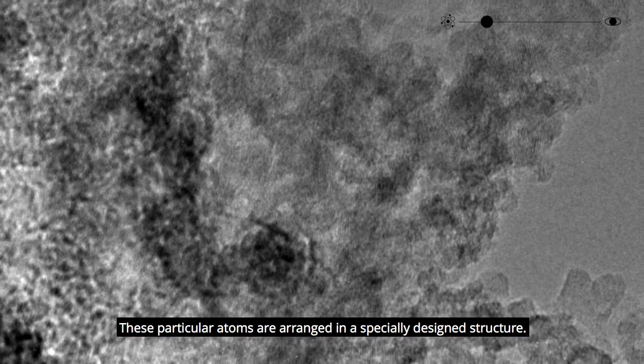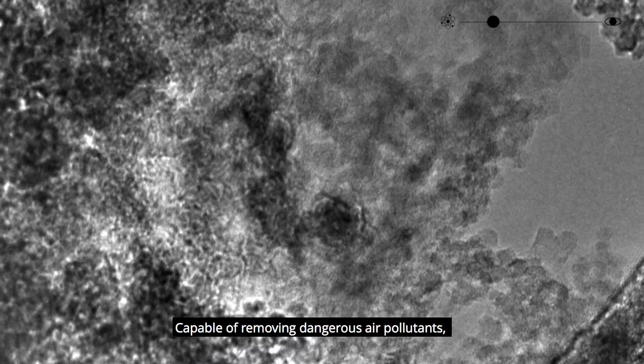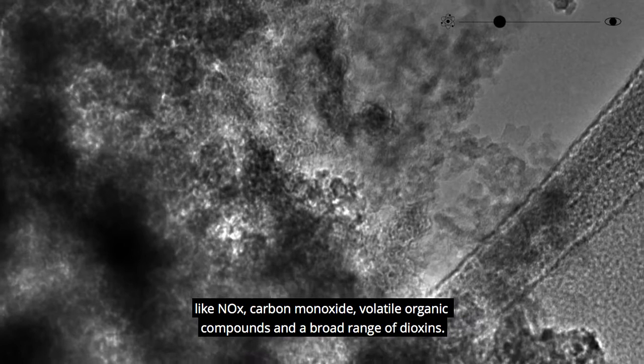These particular atoms are arranged in a specially designed structure. They are fragments of a catalyst, capable of removing dangerous air pollutants like NOx, carbon monoxide, volatile organic compounds, and a broad range of dioxins.